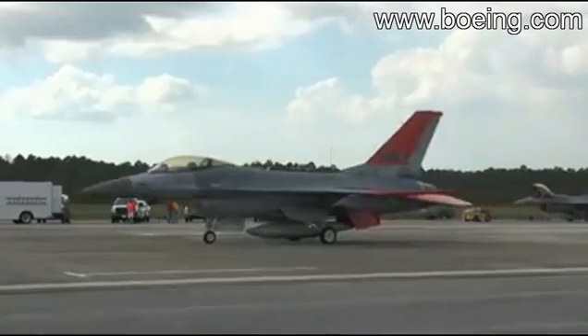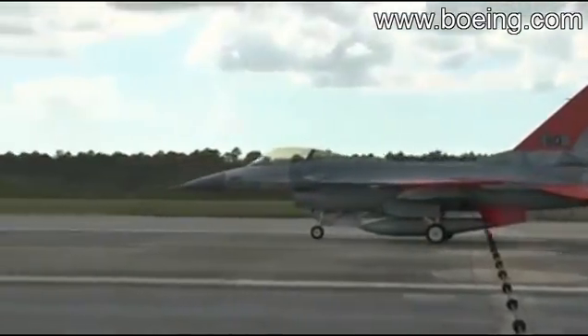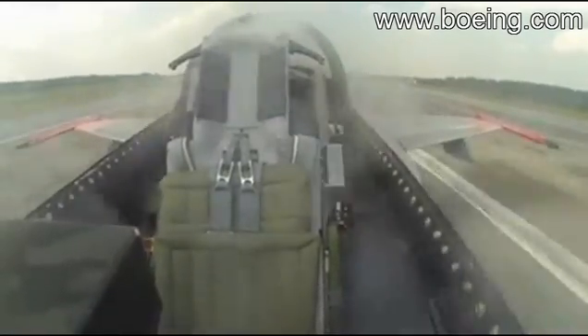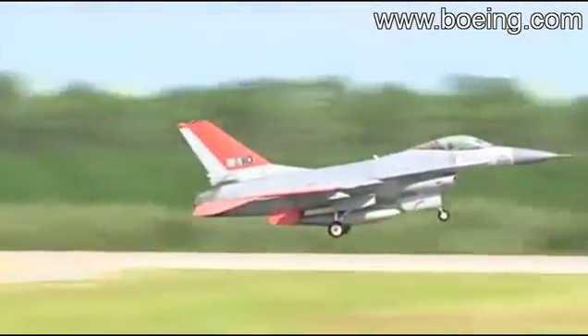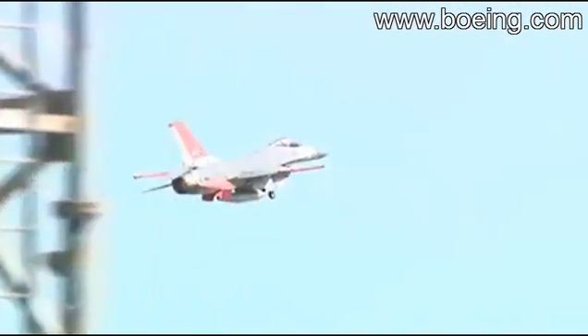Powered up and ready for flight, the F-16 begins to roll down the runway without a pilot in the cockpit. In a matter of seconds, the aircraft with its burner lit roars into the southern sky headed out over the Gulf of Mexico.